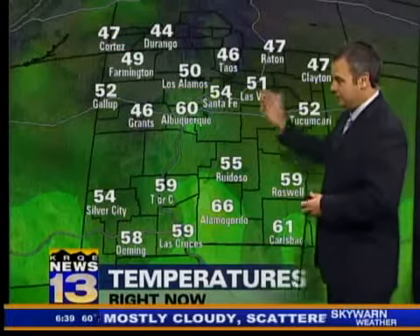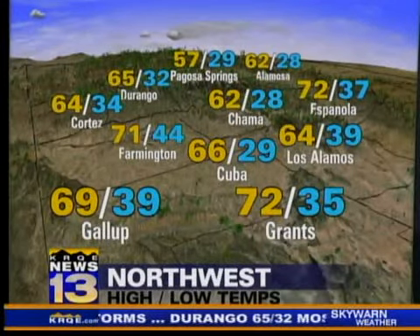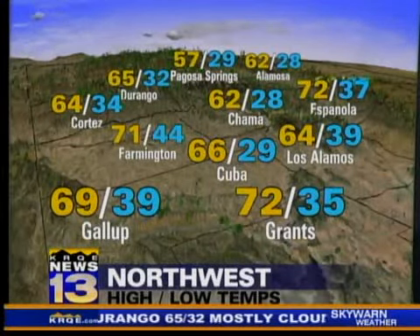In the meantime, at least the cloud cover has kept us mild. We're seeing 40s, 50s, and 60s out there to start the morning, and it looks like 60s, 70s, and 80s for high temperatures once we roll into the afternoon.